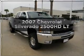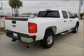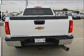Get noticed in this 2007 Chevrolet Silverado 2500 HD. Travel the roads in style and comfort in this great vehicle, with a powerful 8-cylinder engine connected to a smooth-shifting 6-speed automatic transmission.